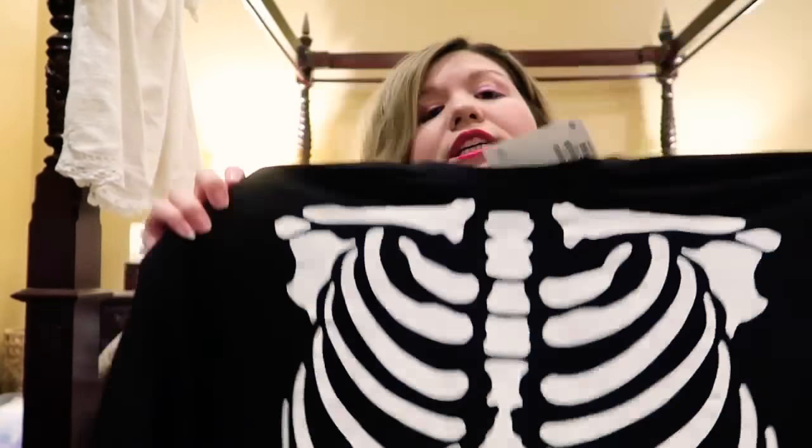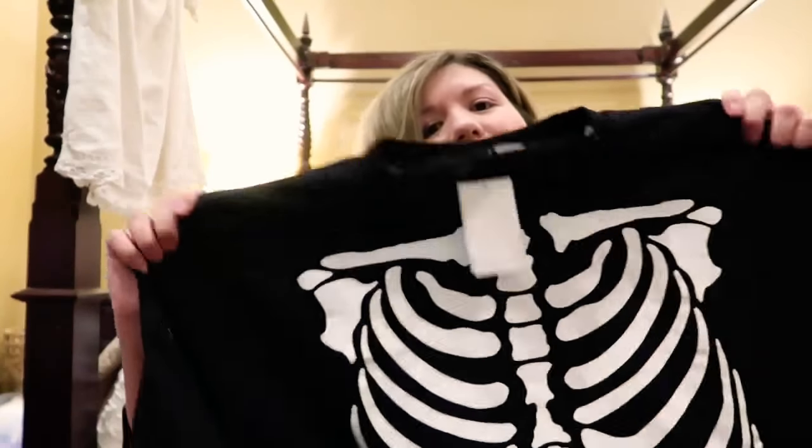There are some Halloween things in this haul too. This skeleton sweatshirt has little bones on the arms — similar to one you might find at Wildfox Couture, which is very expensive. This is the way to go if you don't want to spend a ton on seasonal pieces. It would look really cute with a leather skirt or denim skirt, especially for a haunted house or scary movie night. And it was only $9.99, compared to a similar Wildfox sweatshirt that's probably over a hundred dollars.